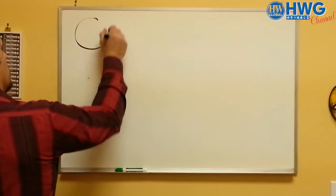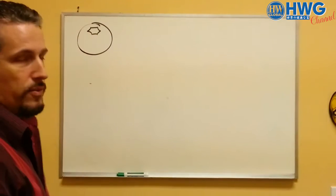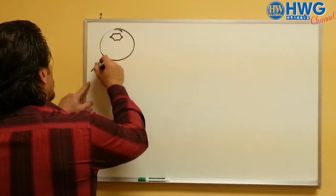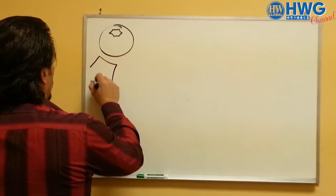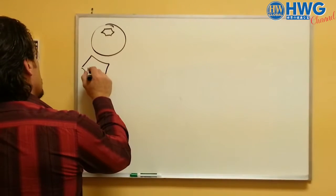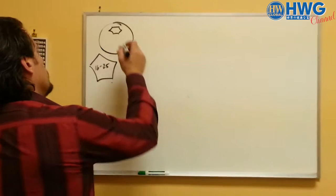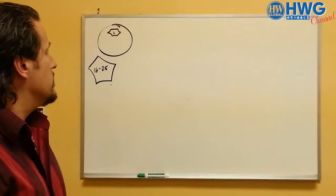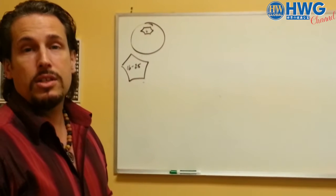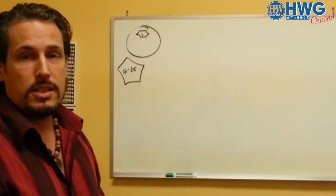Every cell in the human body has what's called an aquaporin. That little six-sided figure is going to represent the aquaporin helix. Our current water supply — tap water, well water, oceanic water — is clustered in a large group of molecules that is theoretically 16 to 25 molecules. This port has a six-molecule funnel that tapers down to allow rapid hydration of the cell and a fast way to excrete toxins from the cell. However, our large water molecules don't necessarily fit in there.